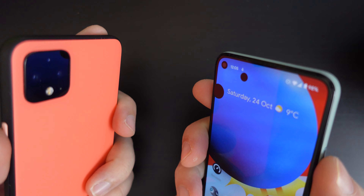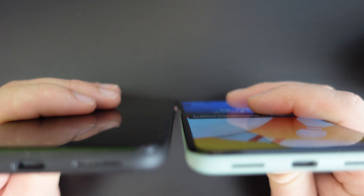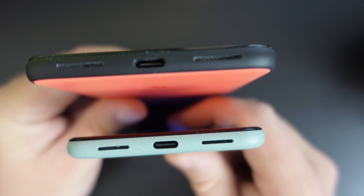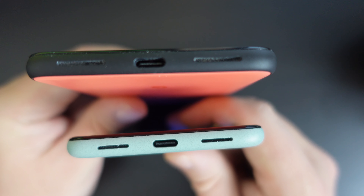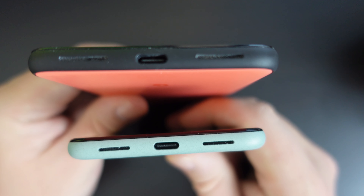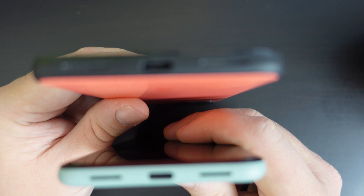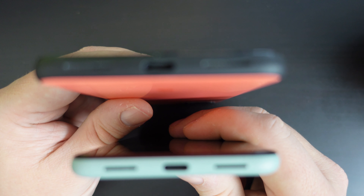In terms of charging and power, both devices support wireless charging, and I've been using that quite a lot on both. Both of them have stereo speakers at the bottom, both use USB Type-C for charging, and both use 18-watt fast charging. It's not the fastest wired charging, but it is pretty decent and does a good job.